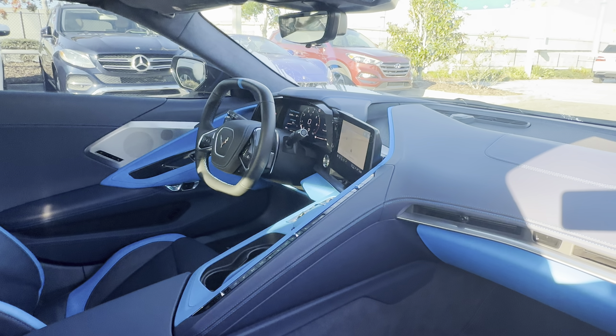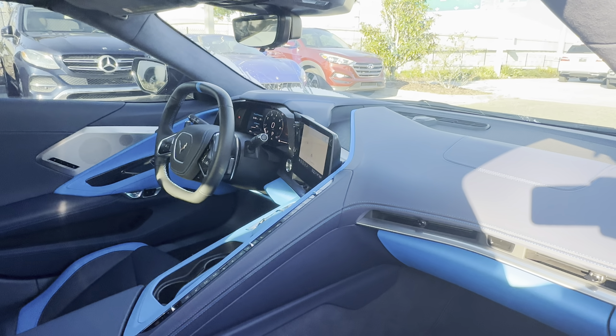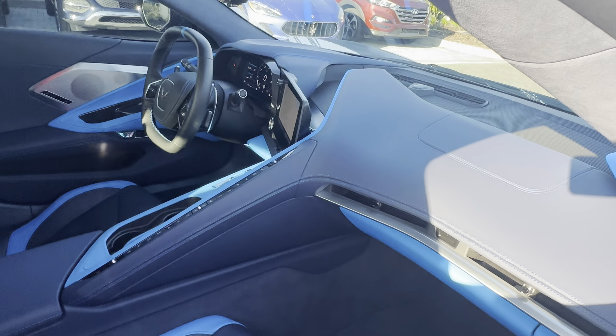Bose audio, remote start, push button start, Apple CarPlay, Android Auto, satellite radio, navigation, traction control, and electronic climate control.